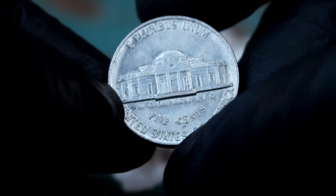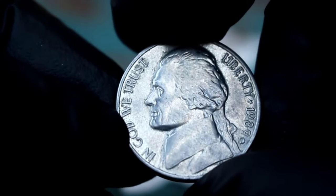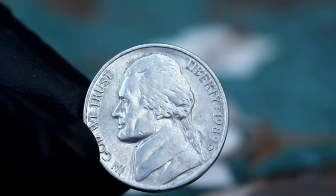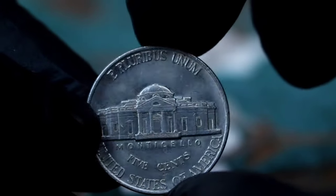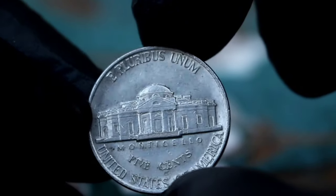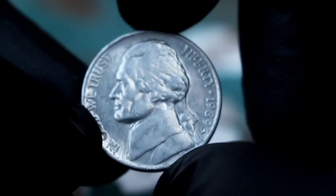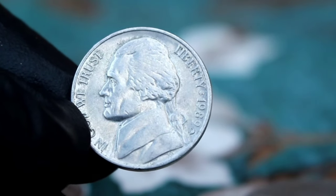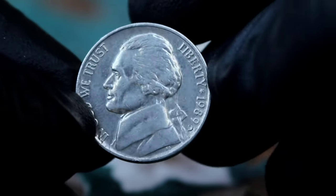A coin in good condition may show significant wear and tear, with the design worn down in certain areas, but the main features should still be visible. Compared to a coin in mint condition — which would have no wear and a sharp, detailed design — a coin in good condition may have less value. However, for collectors interested in the history and rarity of the coin, even a coin in good condition can hold significant value. In conclusion, the Monticello five cents Jefferson Nickel 1989 large date with D mint mark, even in good condition, is a valuable and sought-after coin in today's market.